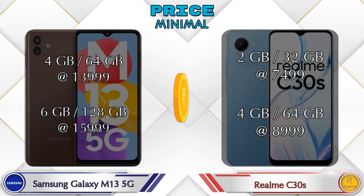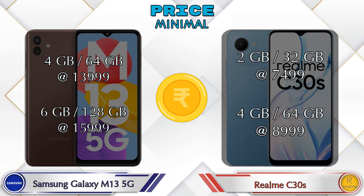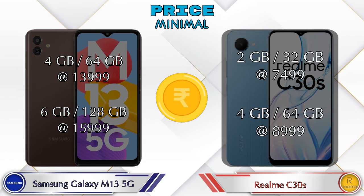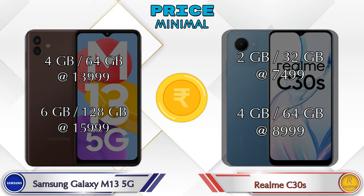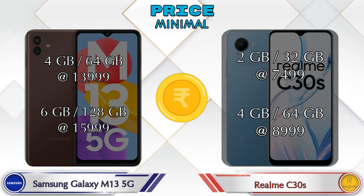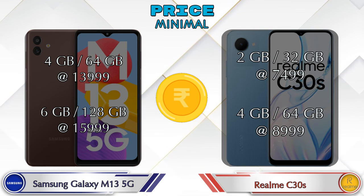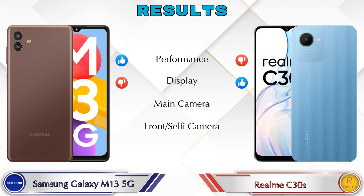Both phones have two variants. Galaxy M13 5G is available in 4GB RAM with 64GB storage at 13,999 rupees. C30s is available in 2GB RAM with 32GB storage at 7,499 rupees, and 4GB RAM with 64GB storage at 8,999 rupees.